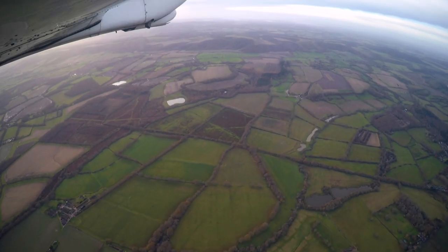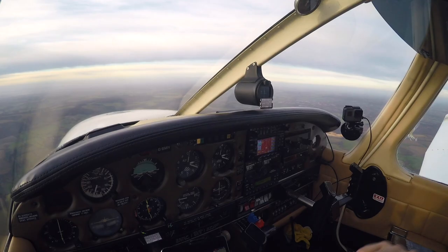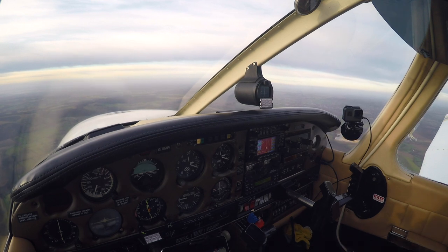So we've squawked 7000, which is the VFR Conspicuity squawk here, and we've set Lee information on 118.925.